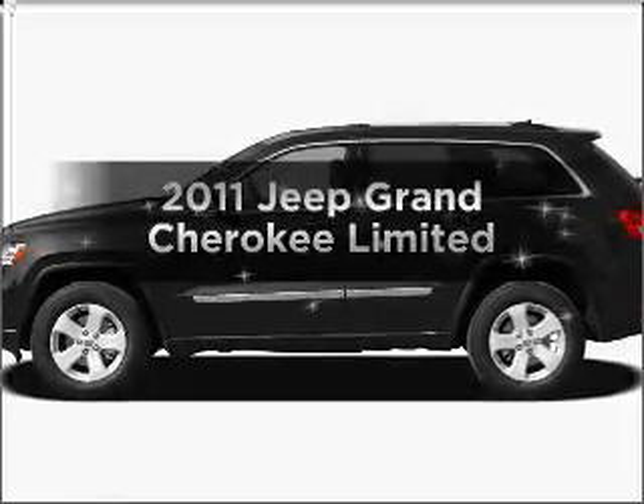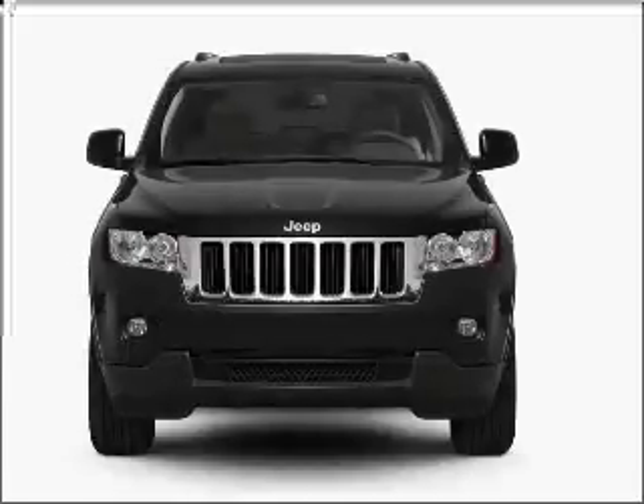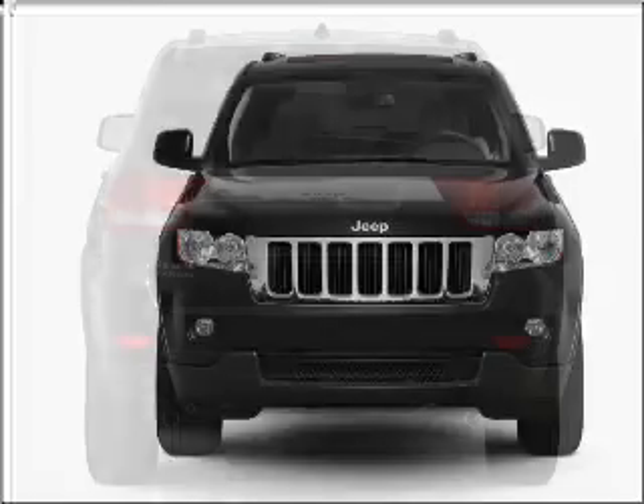Introducing the 2011 Jeep Grand Cherokee. If you're looking for an automobile with great attributes, look no further. With a solid six-cylinder engine connected to a smooth shifting automatic transmission.